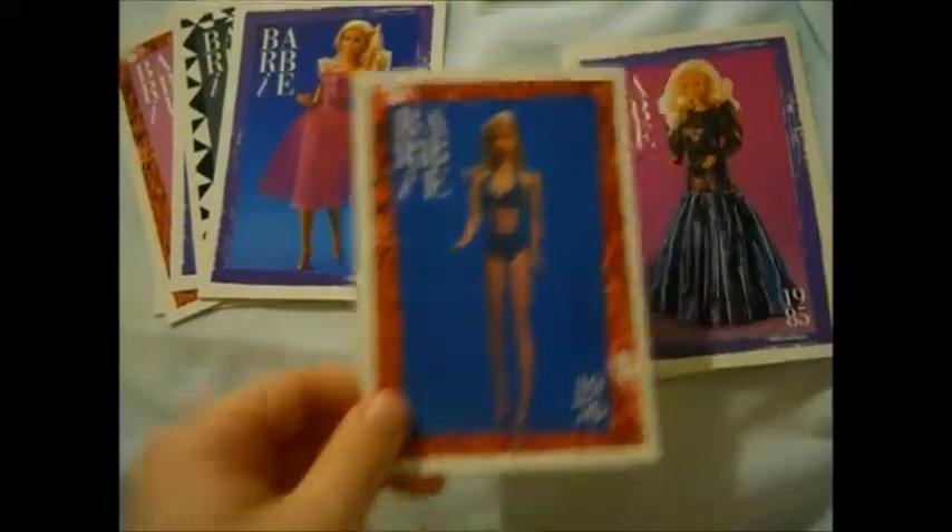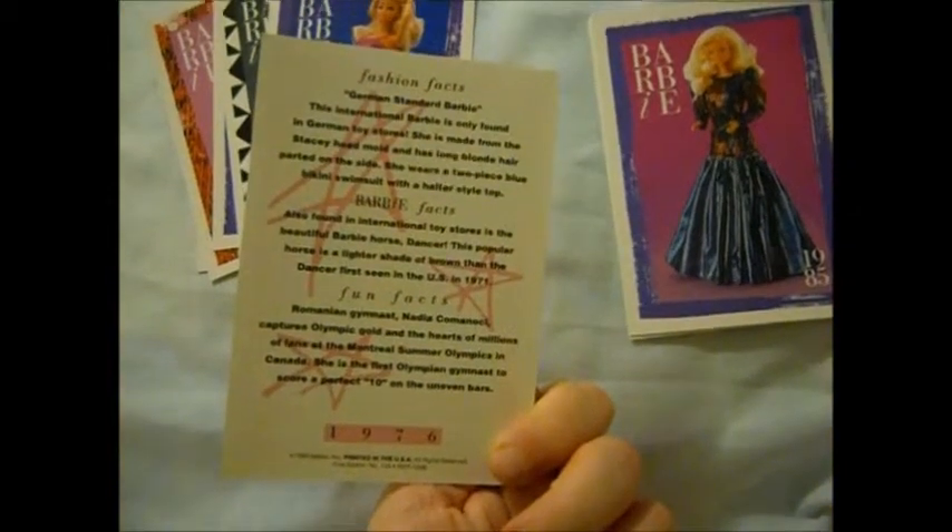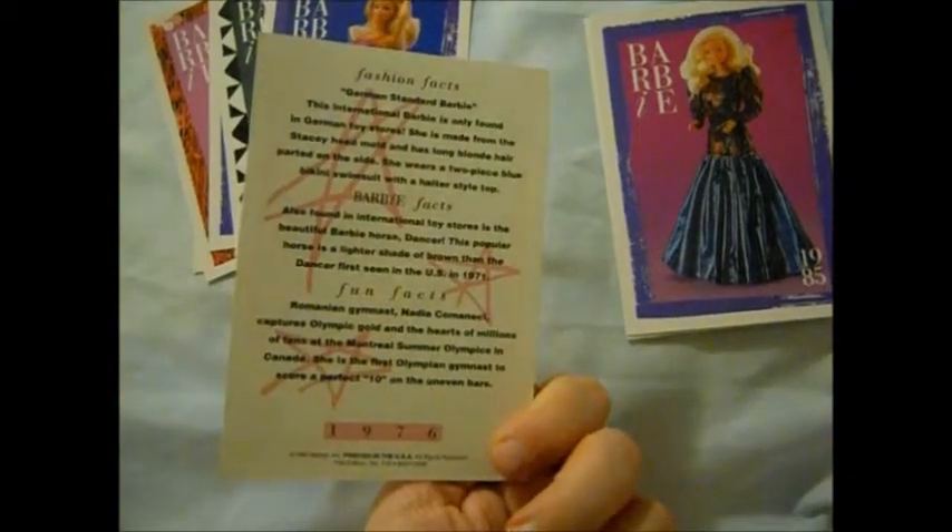That is Day to Night Barbie. And a Barbie in a swimsuit. This is German Standard Barbie — oh, that's pretty cool, that's really interesting.